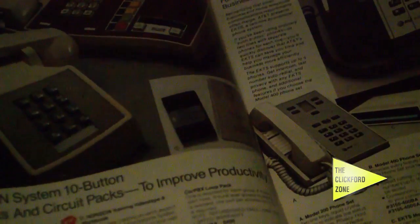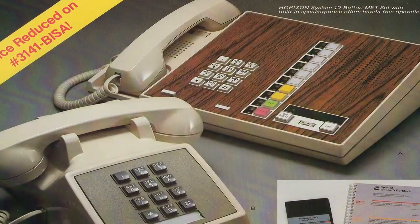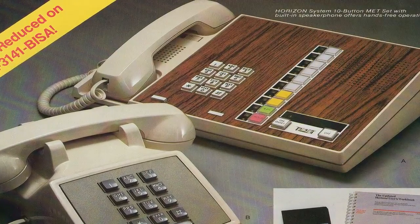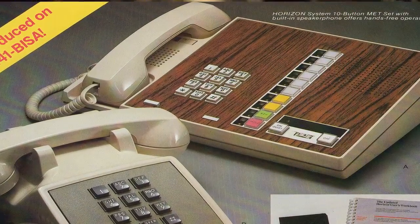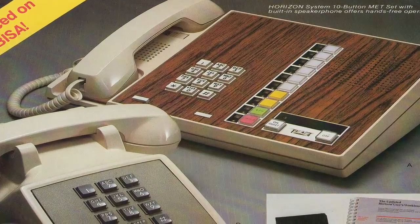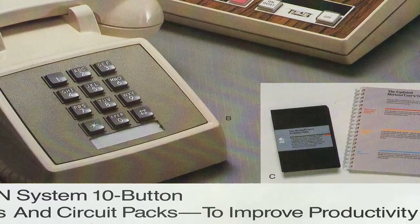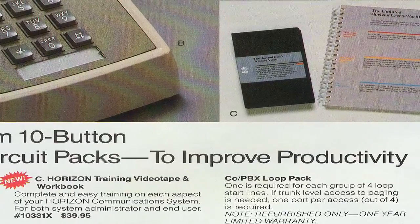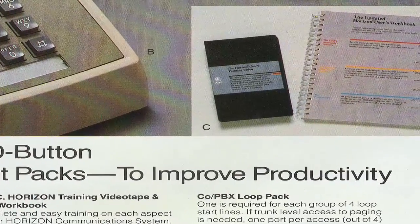Oh, the Horizon — they were still on the market, and the price was reduced. They still had refurbished stuff. And the EKTS 2600 — I've heard about this system, I've seen pictures of them.